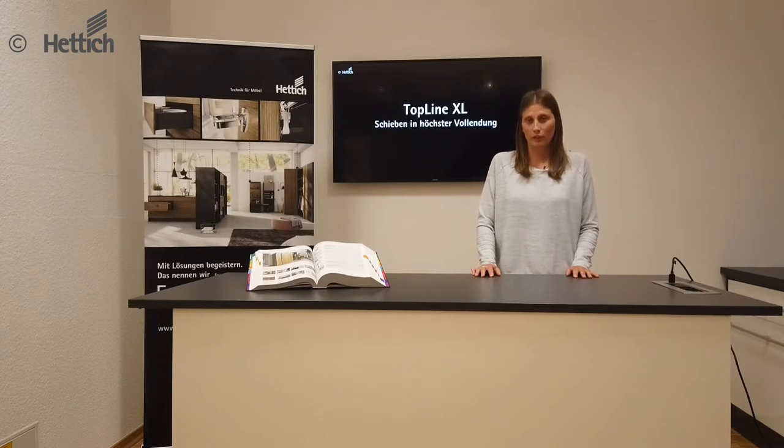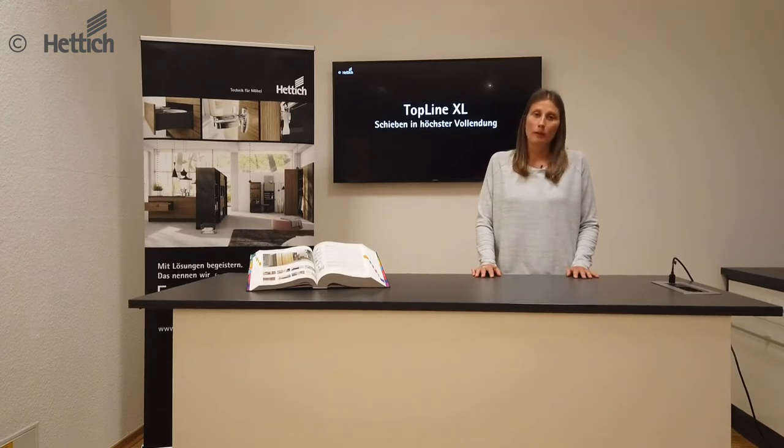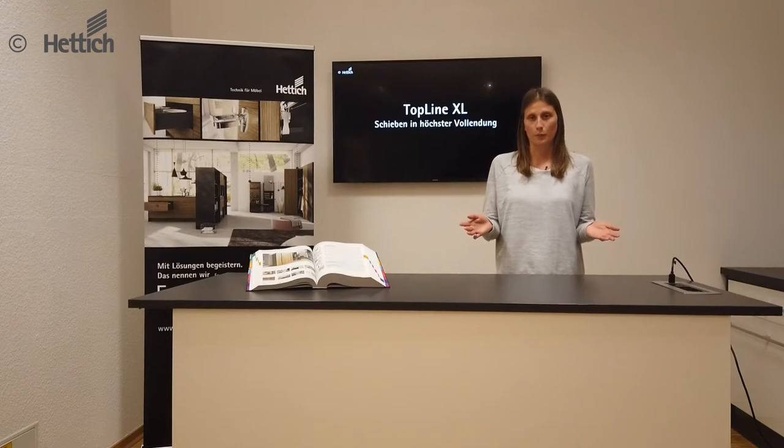Topline XL is an overlay sliding door fitting for two-, three- or four-door applications, where the doors can weigh up to 100 kg. The sliding door system offers advantages in terms of design, comfort and assembly.